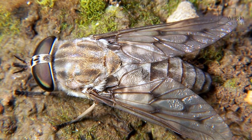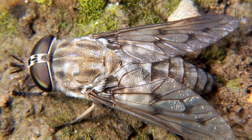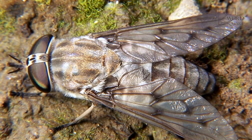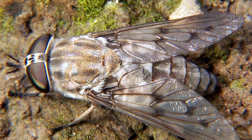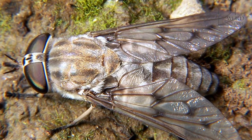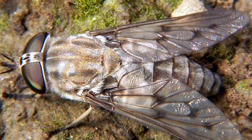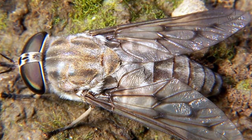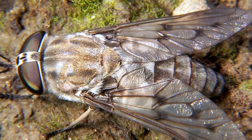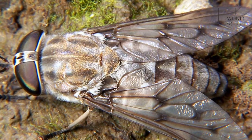Males can be told from females in that their eyes nearly touch, while the eyes of females are separated. The end of their antenna is ringed and hairless. There are hairs on the fly's head and its thorax, which is the middle part of its body, and the wings are clear or either a cloudy gray or brown. Different species can be told apart through small differences in their heads, the pattern of veins in their wings, and color patterns on their bodies.